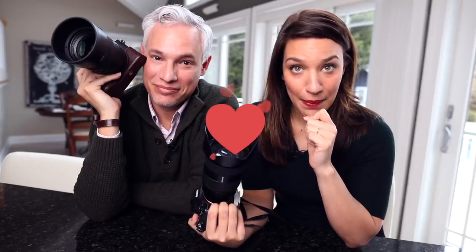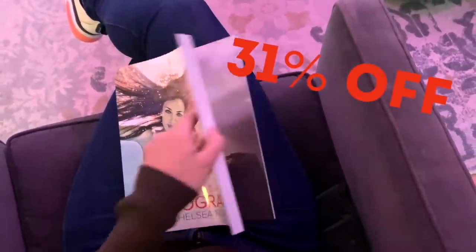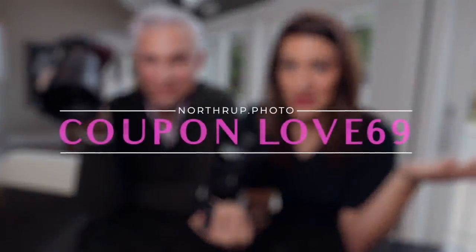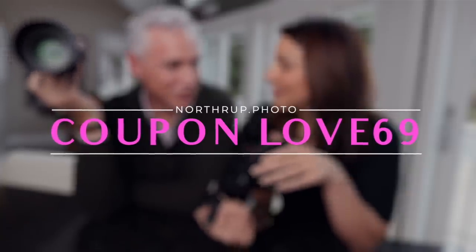But first I want to change your minds because Valentine's Day is coming up, and I think you should get our how-to photography book called Stunning Digital Photography. We're going to give it to you on sale for 31% off. The coupon code is going to be LOVE69 to get 31% off. Because if you want to spend a couple thousand dollars on a camera, you should at least spend 10 bucks — or $6.90 after the coupon — on learning how to take photos.